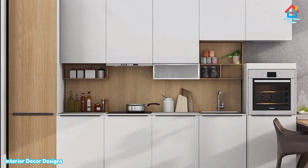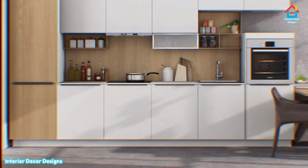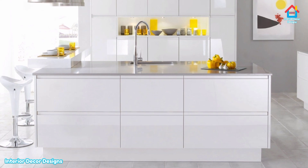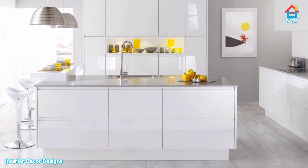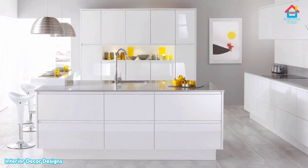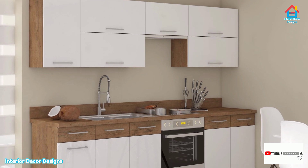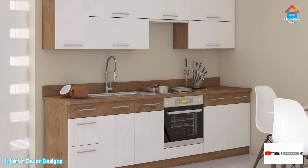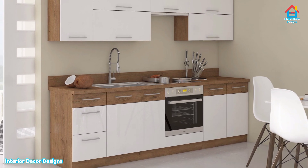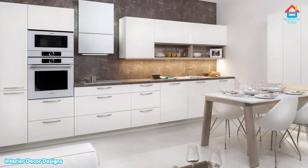Friends, if you like these designs, you can also visit our website interiordecordesigns.in and download our Android app that has tons of latest interior designs and also trending designs that can make your home look amazing and awesome. So please give it a try as this app has lots of interior design ideas. You can also download and share with your friends and family. You can make your account, save the designs that you like and you can do a lot of things with this app. So please download it.